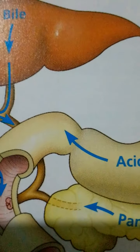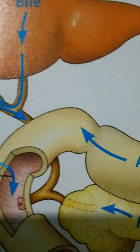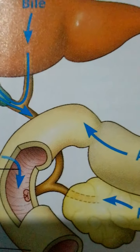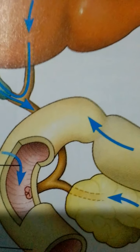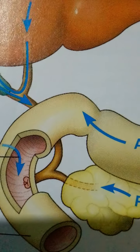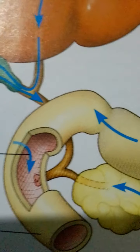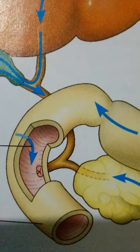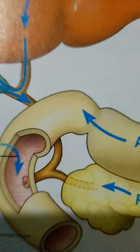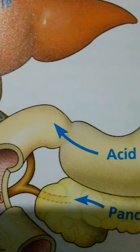The first 25 centimeters or so of the small intestine is called the duodenum. It is here that chyme from the stomach mixes with digestive juices from the pancreas, liver, gallbladder, and the gland cells of the intestinal wall itself. The pancreas produces several hydrolytic enzymes and an alkaline solution rich in bicarbonate. The bicarbonate acts as a buffer, neutralizing the acidity of chyme from the stomach. The pancreatic enzymes include protein-digesting enzymes called proteases, secreted into the duodenum.